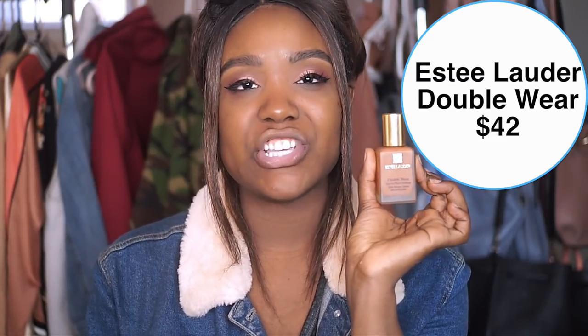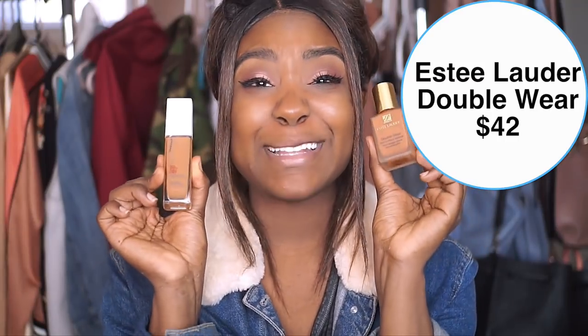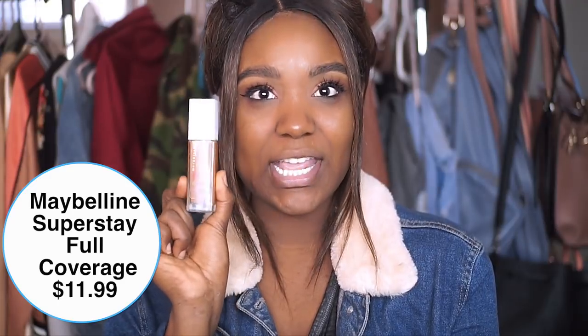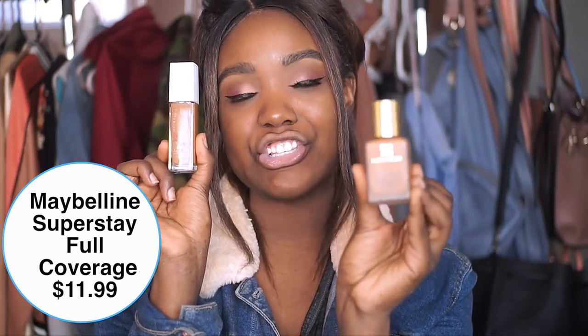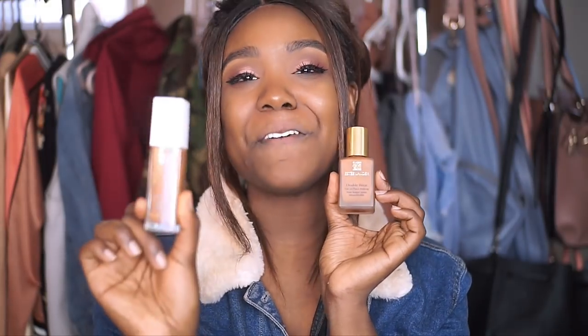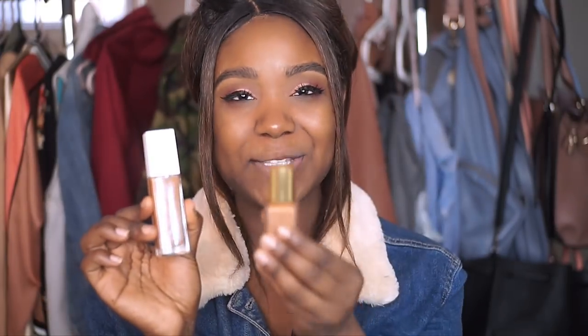I found a dupe for one of my favorite foundations ever. This is the Estee Lauder Double Wear foundation — I love it. It's full coverage, makes you look flawless, it's long-wearing, and comes in about 35 plus shades. The drugstore dupe I found is the new Maybelline SuperStay up to 24-hour foundation — definitely a long-wearing, full-coverage foundation. My shade in the Estee Lauder is Rich Caramel, and in the Maybelline SuperStay it's 355 Coconut. I'm going to do half my face with each so you can see how it compares.